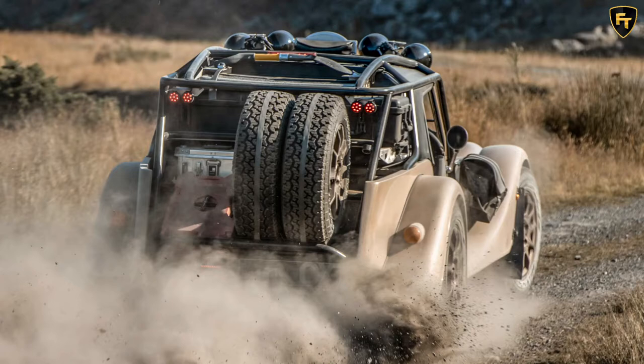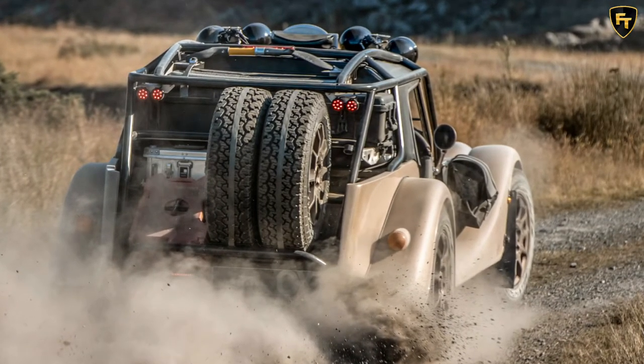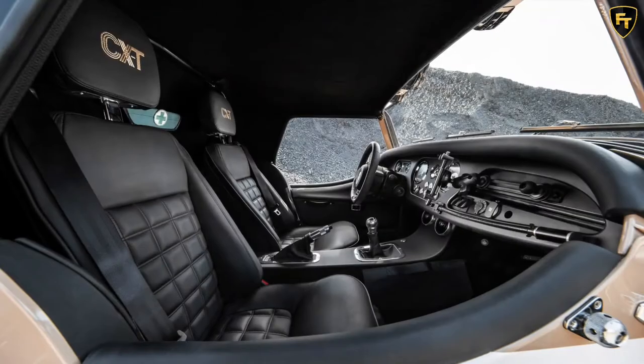Just eight Plus 4 CXTs will be made, each costing from £170,000 before any local taxes are applied. In the UK, that implies an on-the-road price of around £204,000.